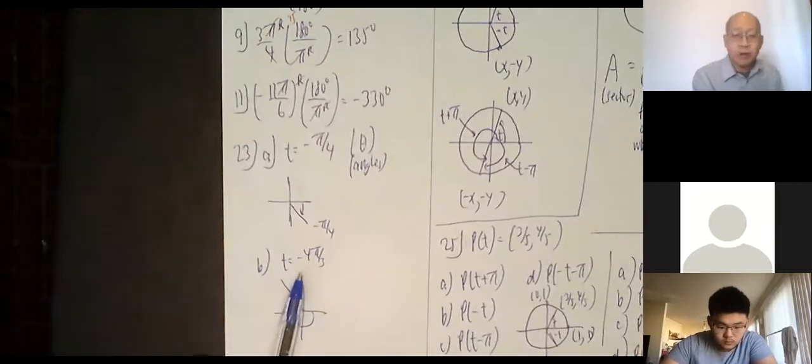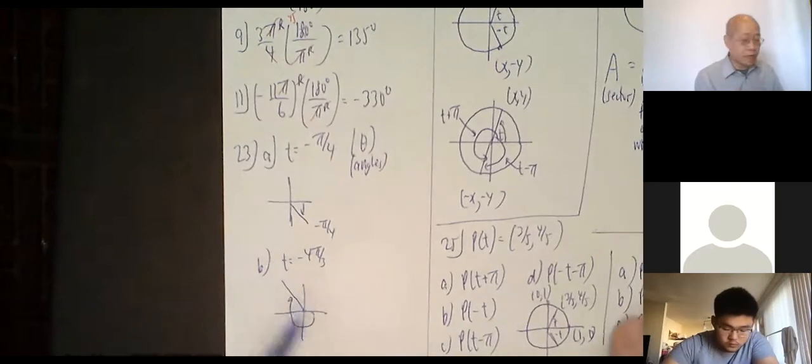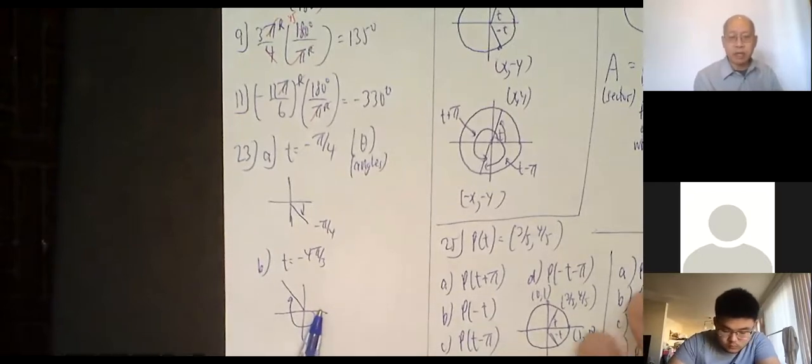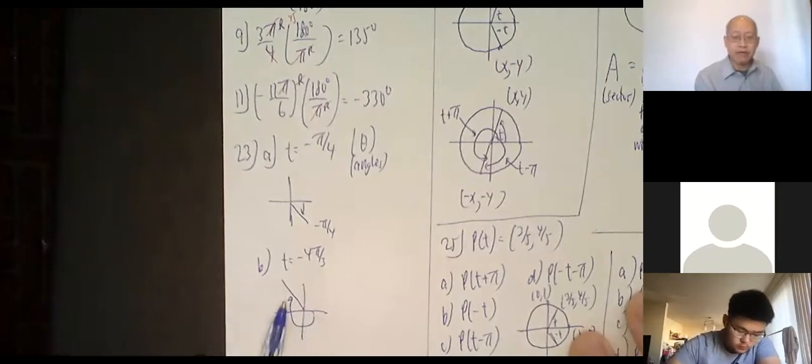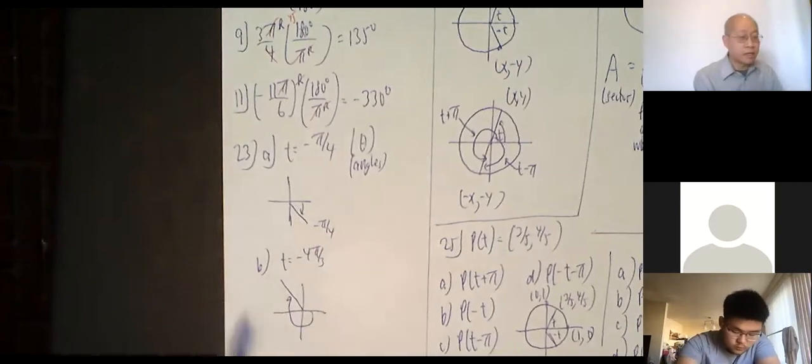Here's another one: negative 4π/3. I think of positive 4π/3 first. If I go all the way to here that's π, so 4π/3 comes a little bit more than halfway — that's positive 4π/3. Now going in the negative direction, coming this way it's more than halfway and jumps into the second quadrant. Negative 4π/3 would go something like that — it's actually negative 240 degrees.